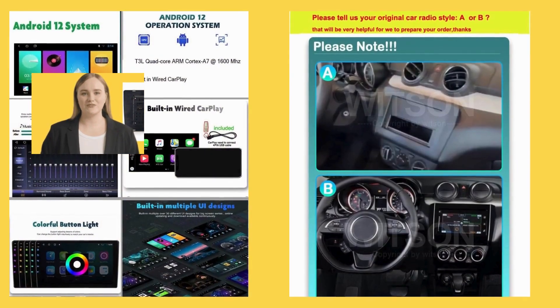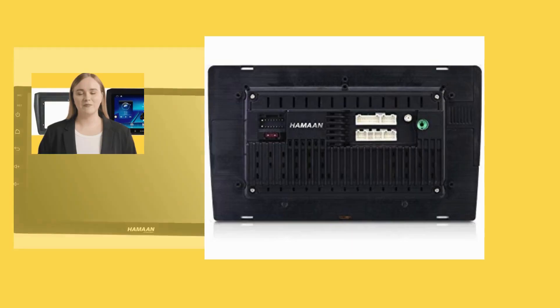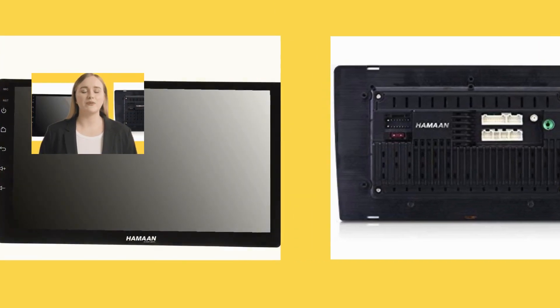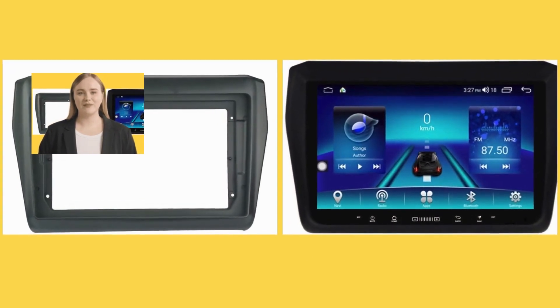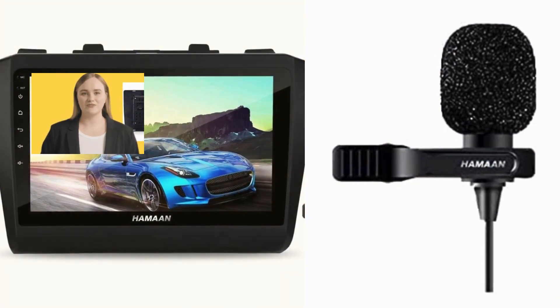Key specifications: vehicle service type — car; screen size — 9 inches; special feature — Android Auto; connectivity technology — Bluetooth; map type — worldwide; included components — one audio output mode — stereo; resolution — 1024 by 600; operating system — Android; item weight — 4 kilograms.